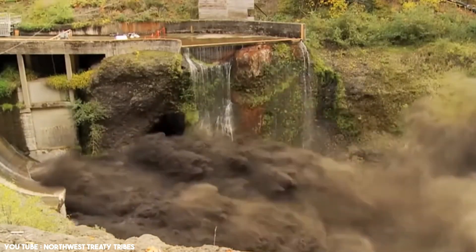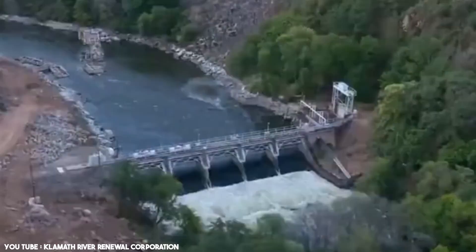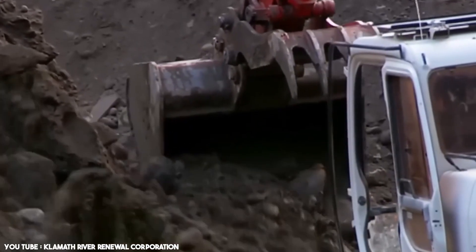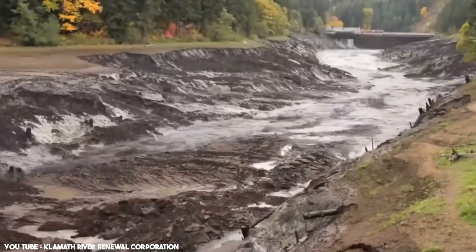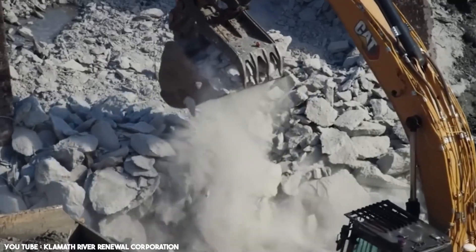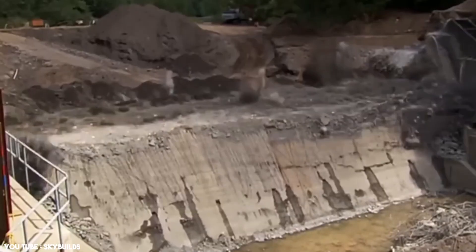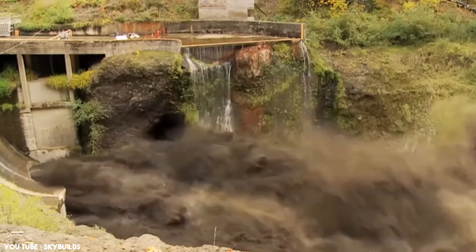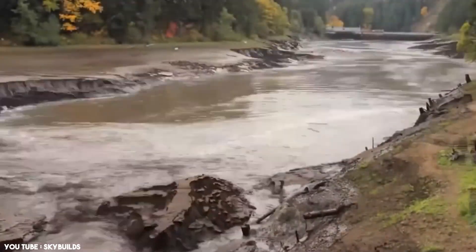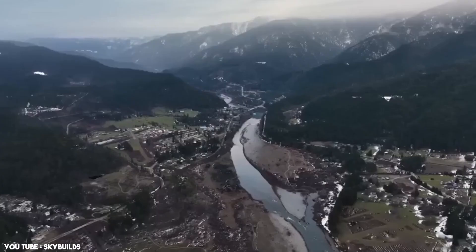Removing a dam is no easy task. Crews started with Copco II, the smallest. Before any demolition, billions of gallons of water had to be released gradually to minimize environmental damage. Sediments behind the reservoirs were tested and found to be safe for release. Excavators and cranes dismantled the structures piece by piece. Controlled blasting was used for thicker sections of concrete, ensuring minimal disruption to the ecosystem. The color of the river transformed from muddy brown to a brilliant blue — a sign of its revival.